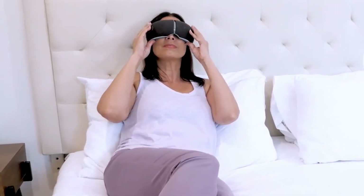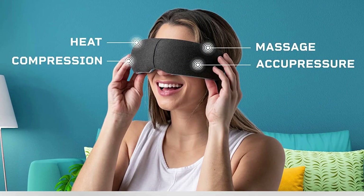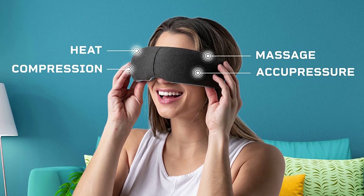This portable massager offers the best eye massage, lowers stress, and has a lifetime warranty. So you may be confident that the product in which you're spending your hard-earned money is the proper one.